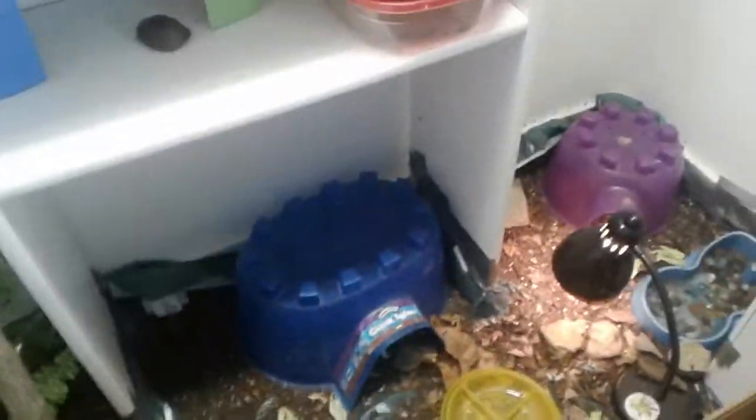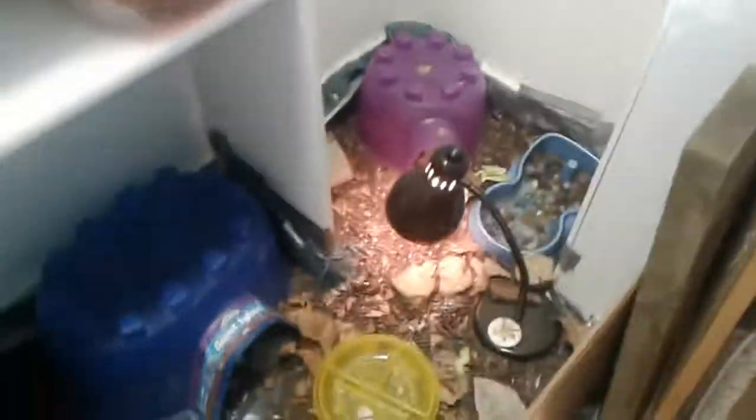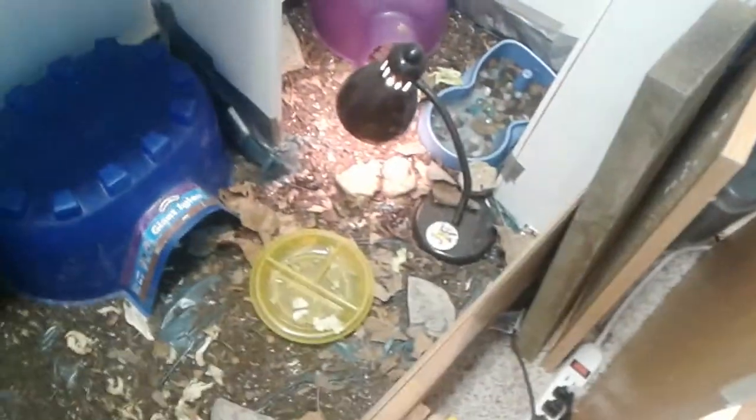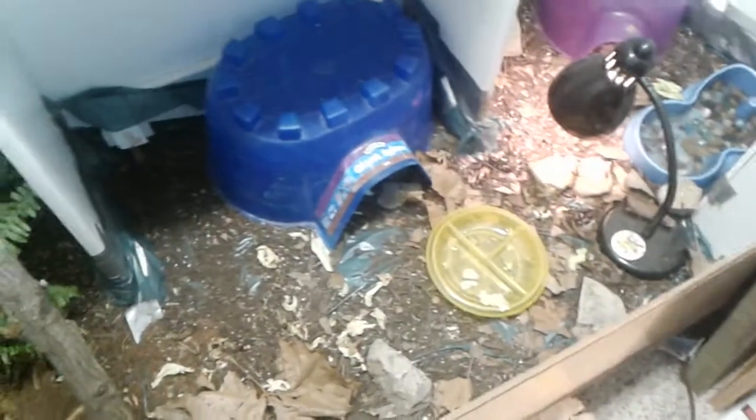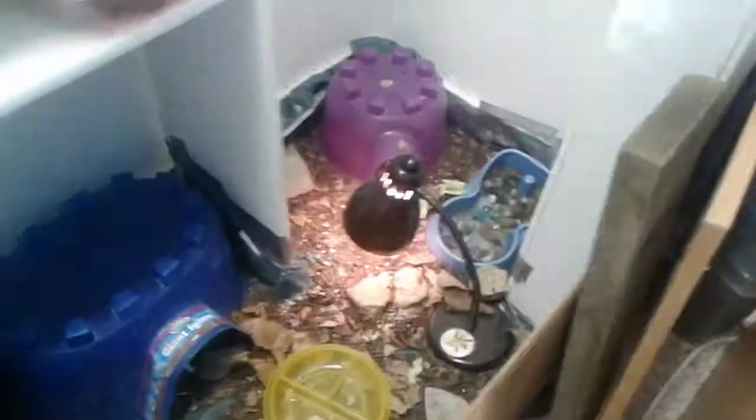Hey guys, so this is technically going to be my February reptile room tour — or not really, I'm just going to go through all the animals that I have and show them to you. The reason I'm putting it out today is some stuff has come up and I don't know how long I'm going to be having all my animals, or if I'm going to have to get rid of them.